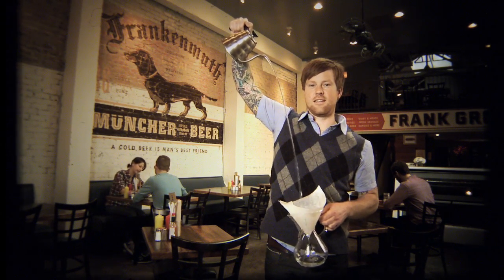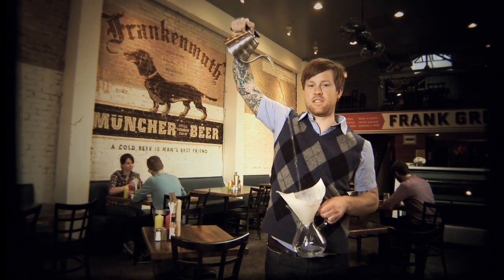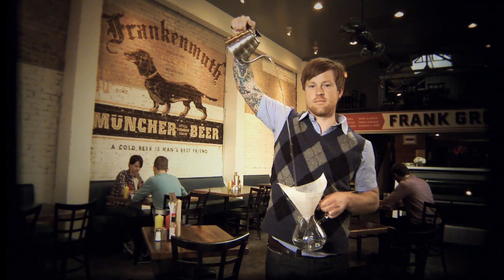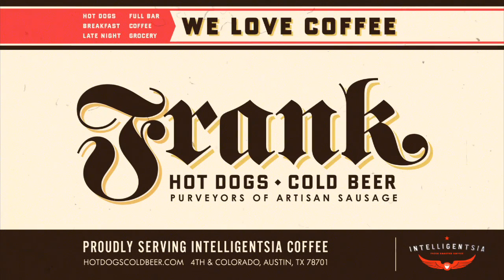Hey! I didn't see you there. My name's Tyler, and I'm a barista here at Frank's. So, only 60 people qualified for the U.S. Barista Championship in Anaheim this year — four of them are from Austin, and I'm one of them. No big deal. But in case you're not a coffee nerd, I'm going to show you what makes the coffee at Frank's so unique.